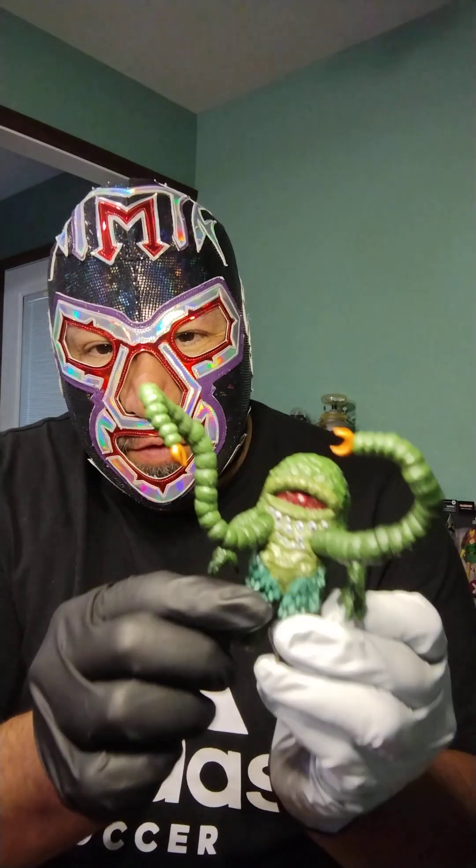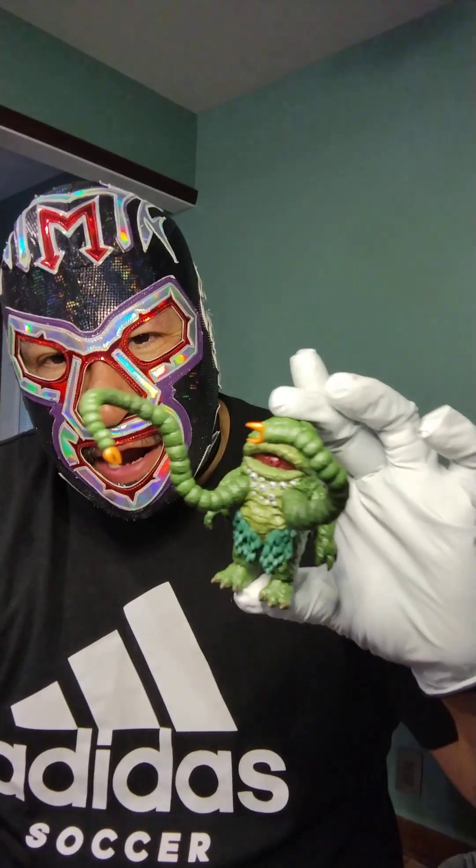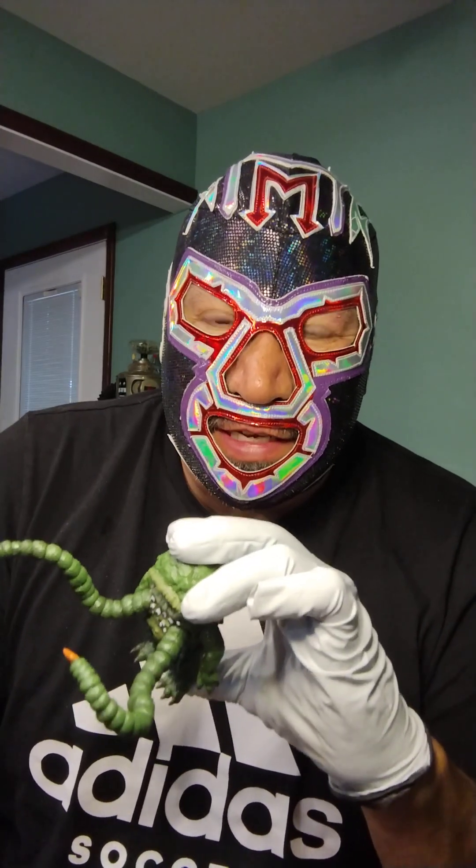Here we have another one — a little statuette of the creature from The Green Slime. The Green Slime was one of the first sci-fi movies I ever went to as a child. The movie came out between 1967 and 1969. It has a true late-60s vibe — all space race and stuff like that. It was a really cool time. Anyway, let's get into the pulls.